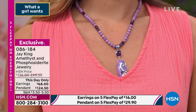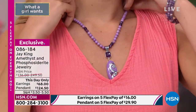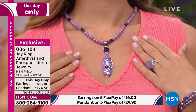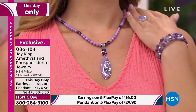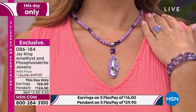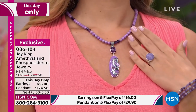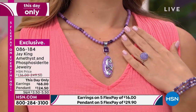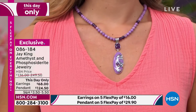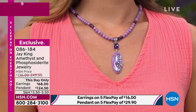This day only — amethyst and phosphosiderite. I nailed it! I was in anticipation that that was not going to come out very good. Congratulations — I love this. I've never seen phosphosiderite. I have seen beautiful amethyst, but probably not this high of a quality.